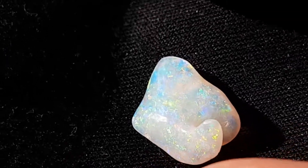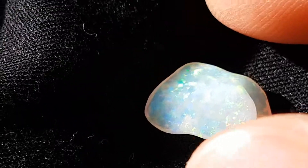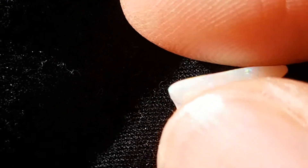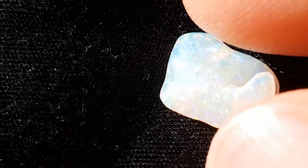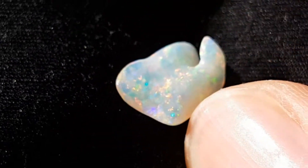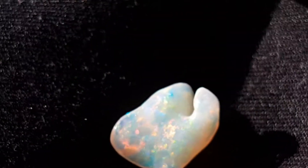Outdoors under full sun conditions, and you can see that the opal seems a little bit washed out. Some of the colors are really vibrant but things like the reds just aren't showing up at all. So sometimes direct sunlight is a bit too much and a little bit too harsh.